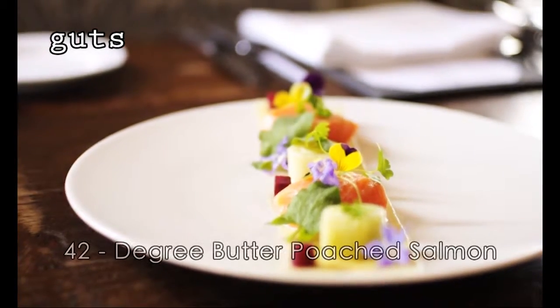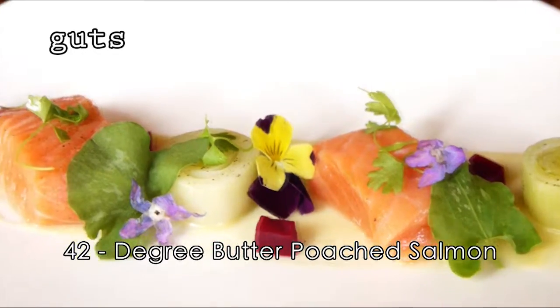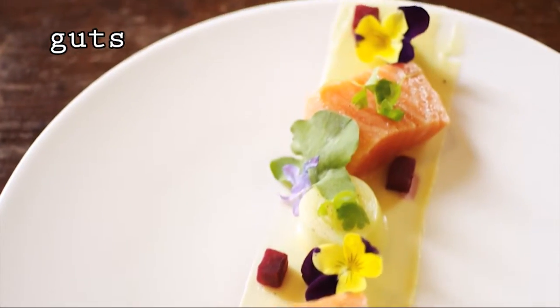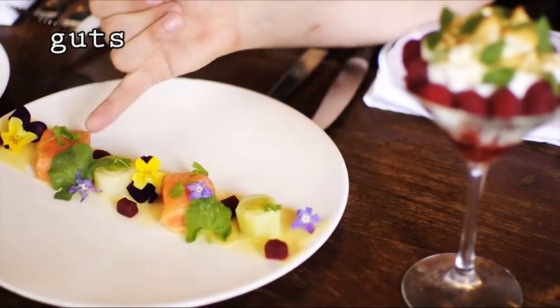This is fast becoming one of our signature dishes here. We put that on the menu about a month ago. This is 42-degree butter poached salmon, cooked in a water bath with some clarified butter at 42 degrees for about 10 minutes. It's with some lemon purée, some pickled beetroot, leeks. This green stuff here, you see?